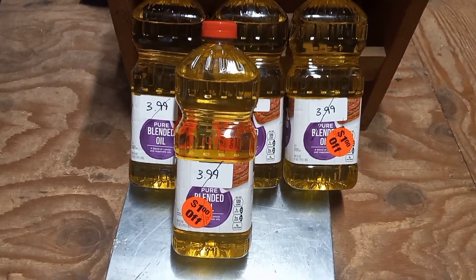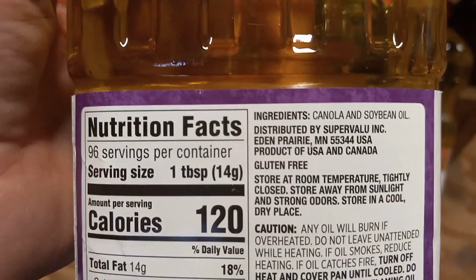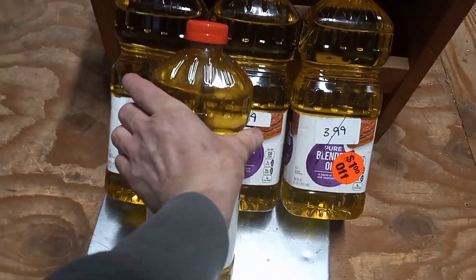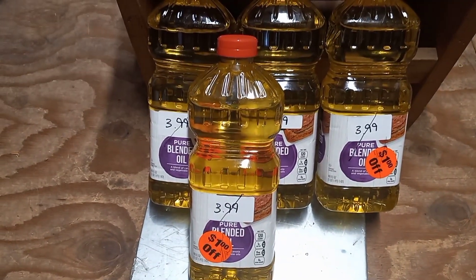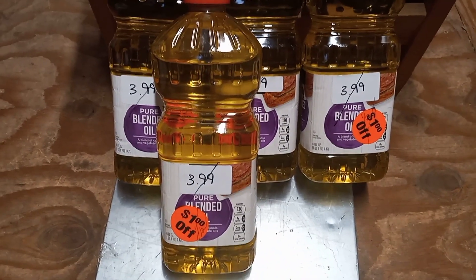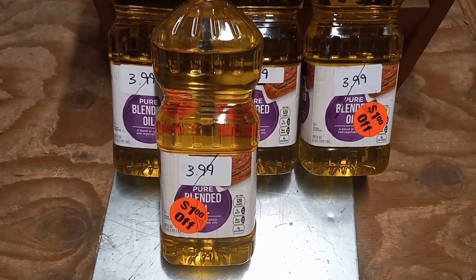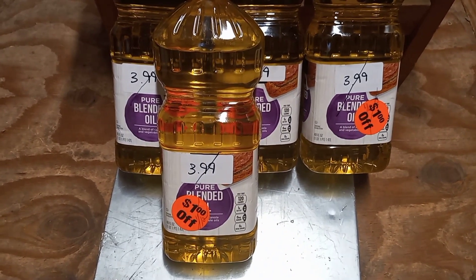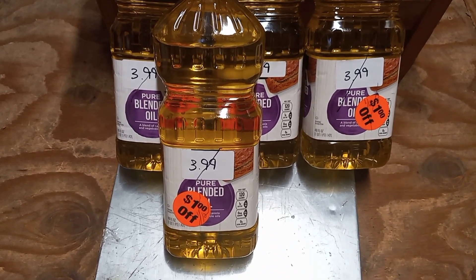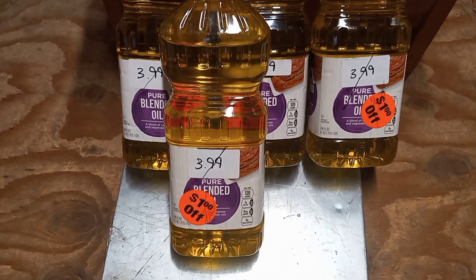The next item is pure blended oil — I'm not really familiar with it but it's canola oil and soybean oil. We usually just get vegetable oil. Right now vegetable oil is $4.49 for 48 ounces. Just a week ago it was two for $7, which is $3.50 a bottle, so it's gone up about a dollar over the last week. Prior to that, about a year ago, we were paying $2.99 for that oil.